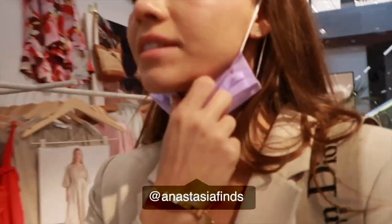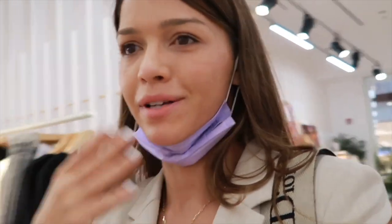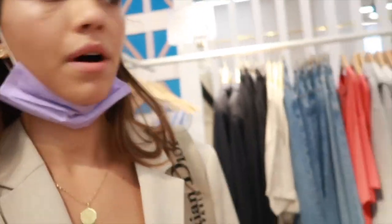Hey guys, how are you? It's Anastasia here and in this video I wanted to show you some accessories at Other Stories. I'm not wearing my mask — some of you mentioned you'd be scared for me, but I've been fully vaccinated since February, so yeah, that's why I think I'm a bit less prone to catching the virus, though of course it's better to be careful as well.